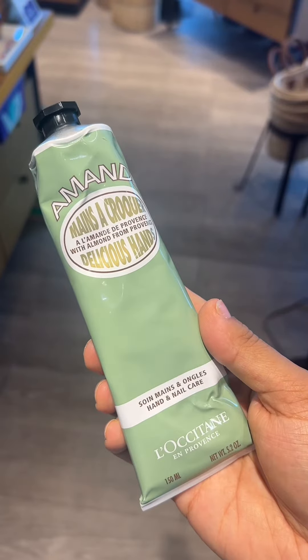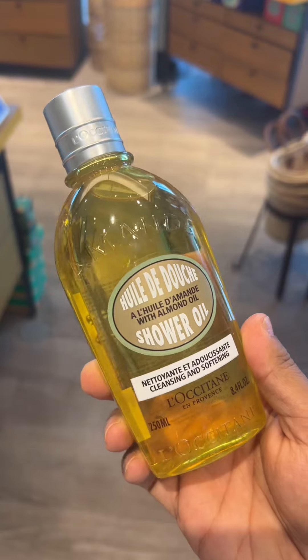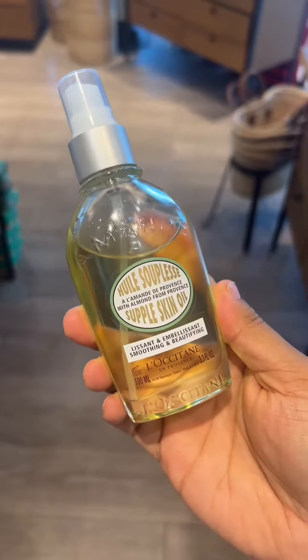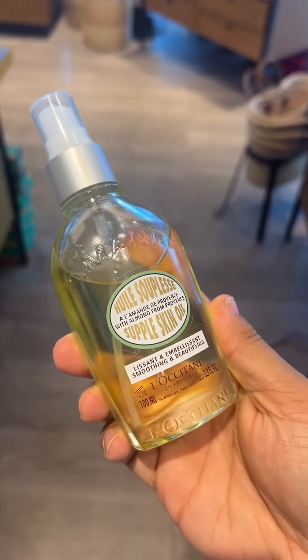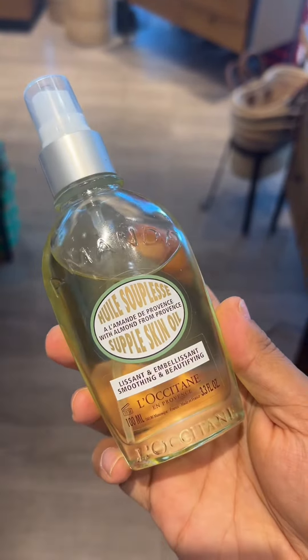Also grab the almond hand cream — it's for hands and nails. And the Icon shower oil is an icon for a reason. This will moisturize your skin during the dry winter, and after you shower and towel dry, use the dry skin oil. You don't need to wash this one off.